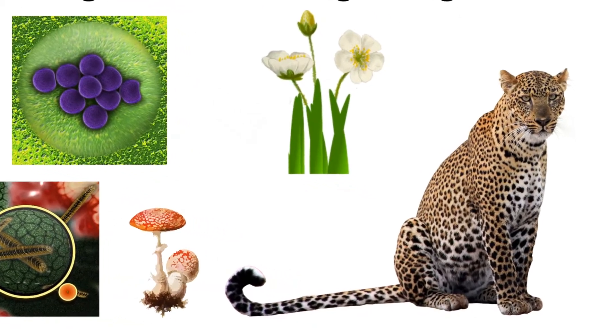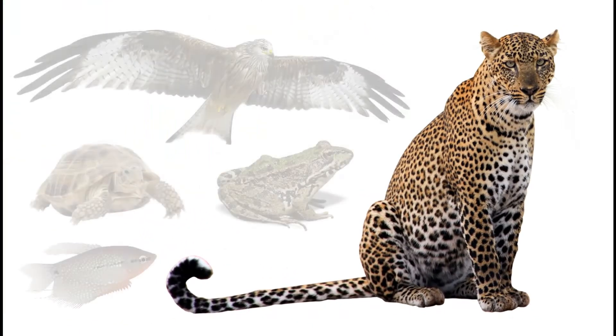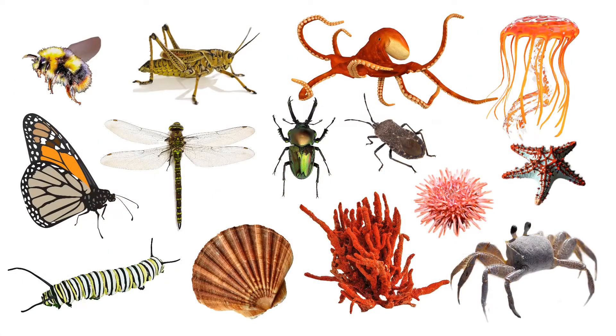In the animal kingdom, the living things are sorted into two main groups: vertebrates, which are animals that have a backbone, and invertebrates, which are animals that do not have a backbone.